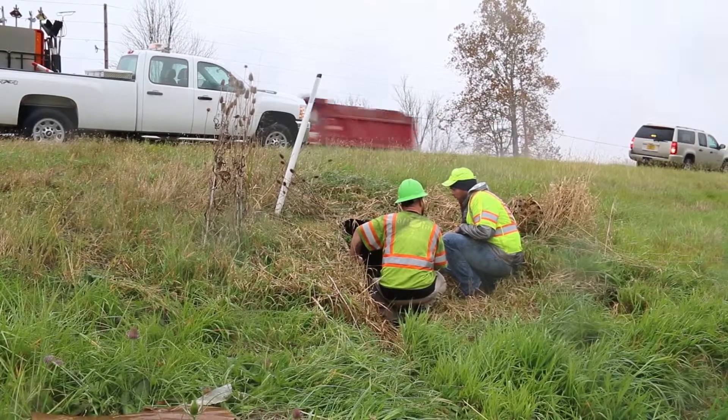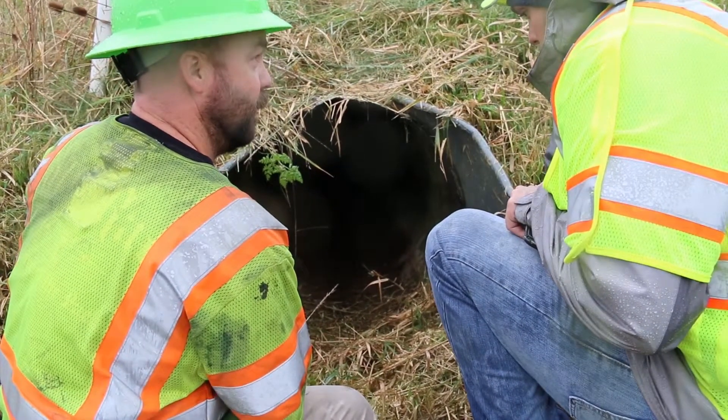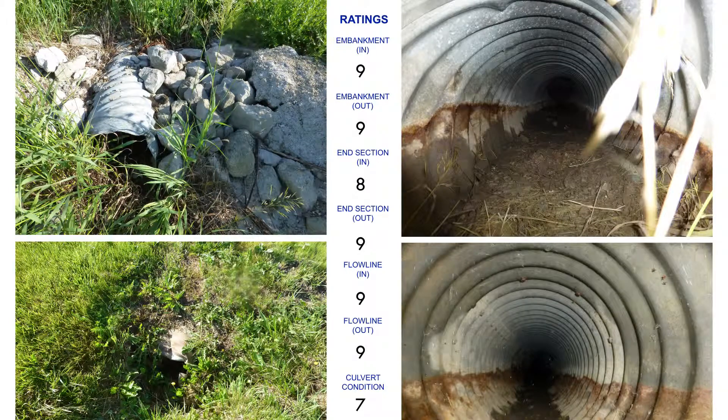A JTRP study looked at opportunities to streamline the management and efficiency of INDOT's small culvert inspection process. As part of the JTRP project, a new rating scale was developed and all previously inspected small culverts were re-rated as a means of better portraying the true condition of the culverts.